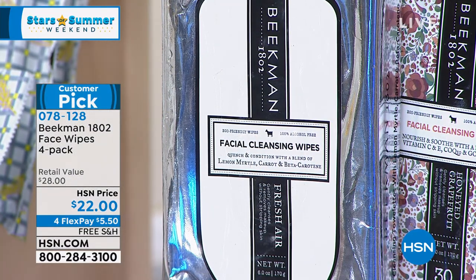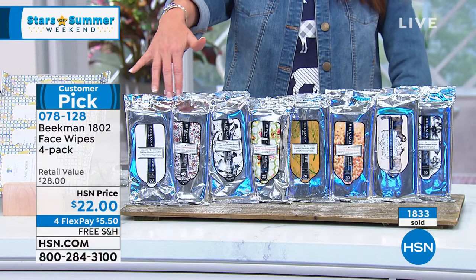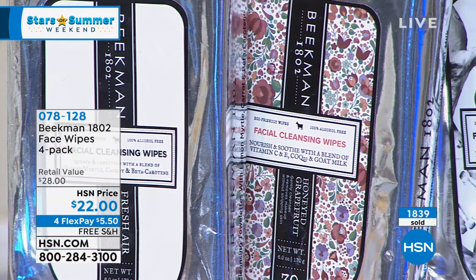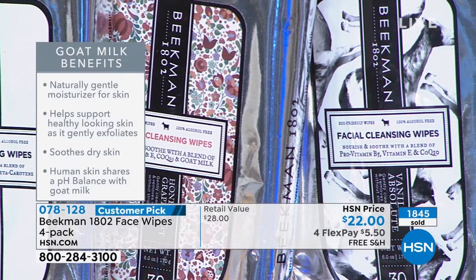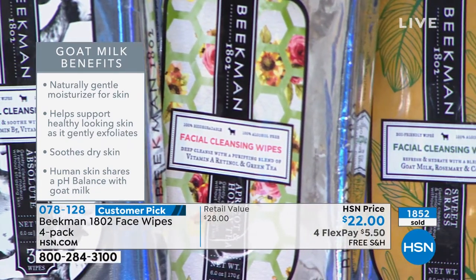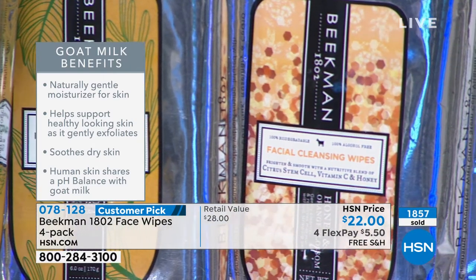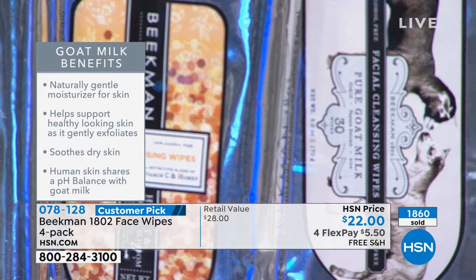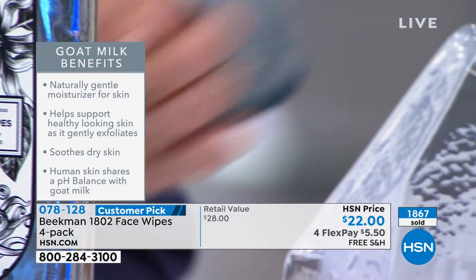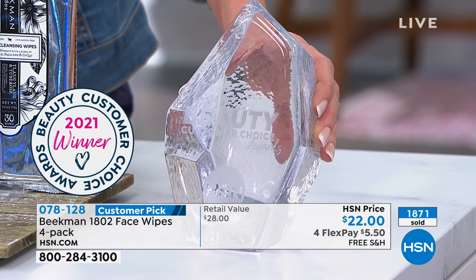Let me run through them quickly: fresh air is lemon verbena — like a beautiful summer day, fresh and clean. Honeyed grapefruit — that great morning citrus pick-me-up. Vanilla — real Madagascar vanilla bean, not a fake vanilla scent. Next to that, another HSN exclusive: honey apricot green tea, our spa scent. Then sweet grass — spearmint and rosemary, very refreshing and invigorating. The honey orange blossom — citrus and a little bit of peony. And the pure — completely fragrance-free, great for babies and kids. And the ylang ylang tuberose — that sexy, sexy scent. And there's the beauty award for best facial cleanser.